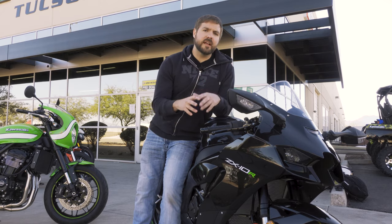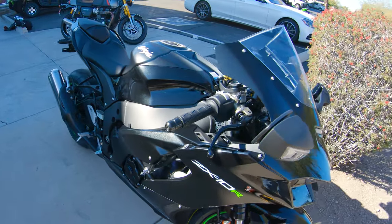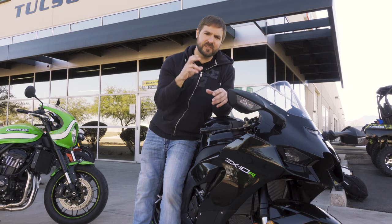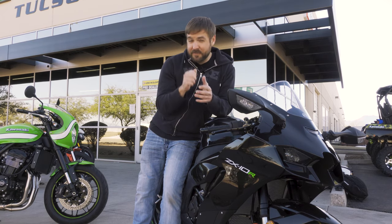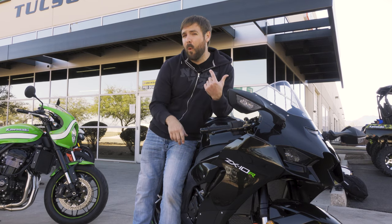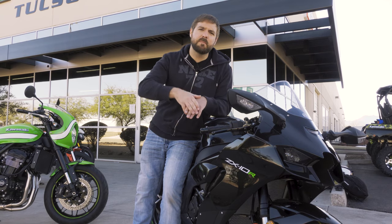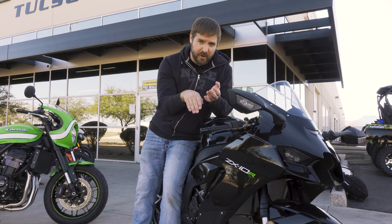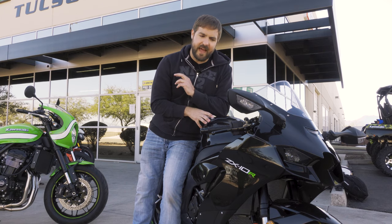The ZX-10R has come a long way. The electronics that are in here — which I went over in my previous video — you can really feel it even on this little track: so nice and smooth. Those electronic valves control the throttle so nicely. The quick shifter — I mentioned on the Triumph how smooth it felt. This bike had about six miles on it, and the quick shifter was buttery smooth up and down. You can hear in some of my videos how quickly it went from fifth to fourth to third — effortless. The quick shifter on this ZX-10R is absolutely phenomenal.